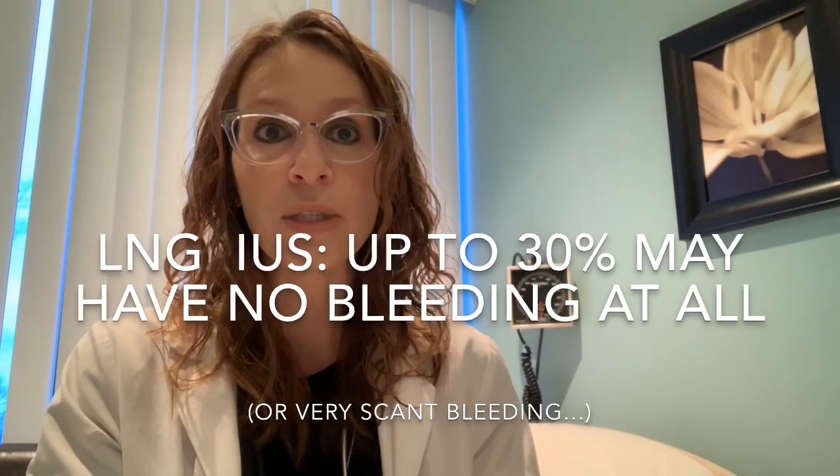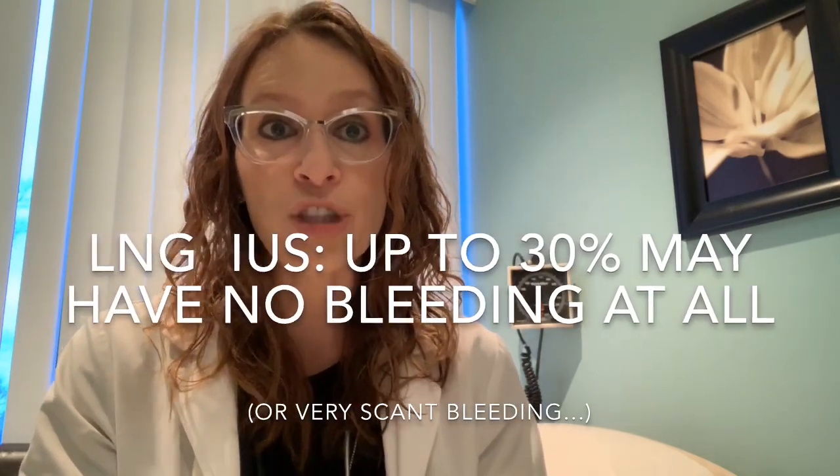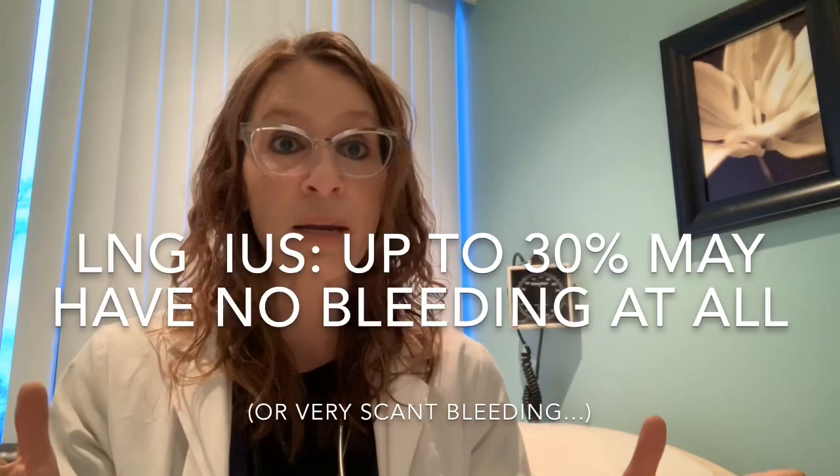For that reason, up to 30% of patients using the levonorgestrel IUS may not have any menstrual bleeding at all — not because something is being built up or left behind. A lot of patients are afraid of that and think it's not healthy or natural not to bleed. But it's simply like mowing the lawn every day. If the progesterone exposure is there every day, then there's not really a whole lot of endometrial lining to build up, and that's why menstrual bleeding is less or sometimes almost non-existent.